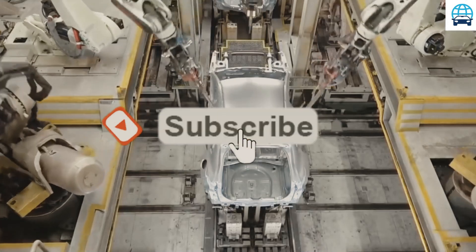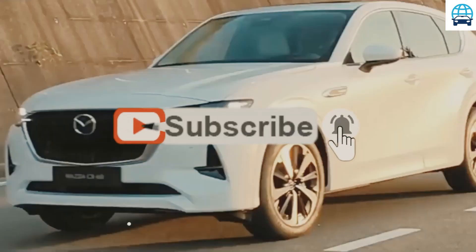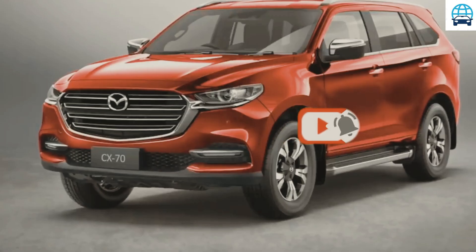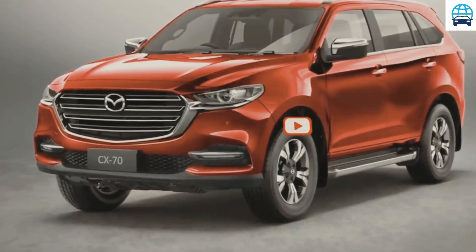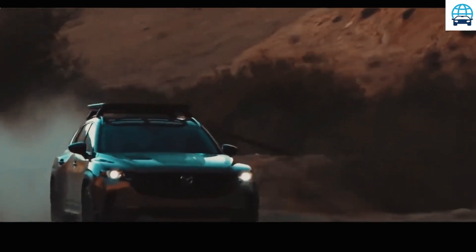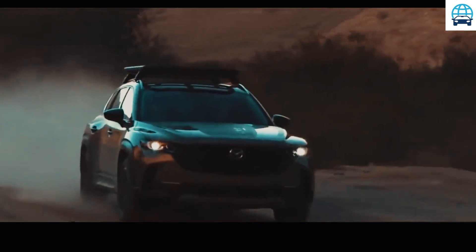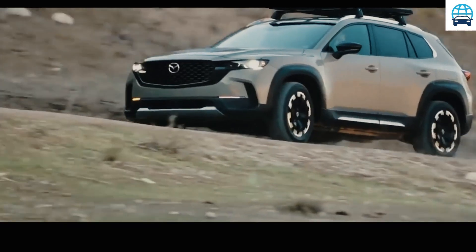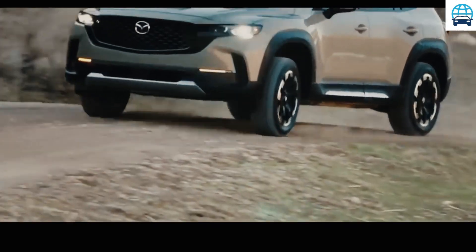The Mazda CX-70 looks sharp and modern. The new 2023 Mazda CX-70 has a remarkable appearance, and we expect the same Kodo design language to be used as before. Some modifications will be made to distinguish the older CX models from the new ones. The upcoming CX-70 is more streamlined than the CX-30, with the same sloping rear end.